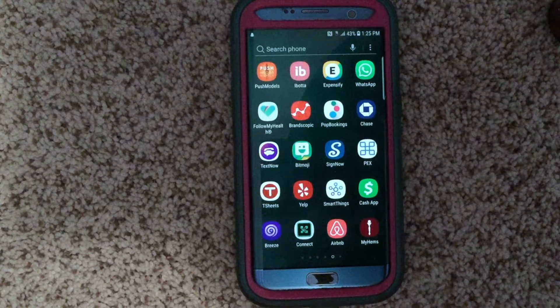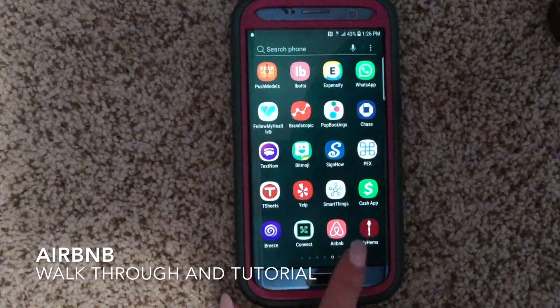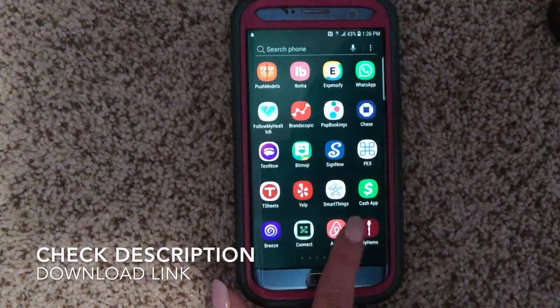Hey guys, I hope everyone's doing great. We're about to head into the weekend, so I'm about to tell you a little bit about an app called Airbnb. It's a free app to download — it looks like a bright red square with an upside-down white heart on it. I'm going to click on it and get into it.